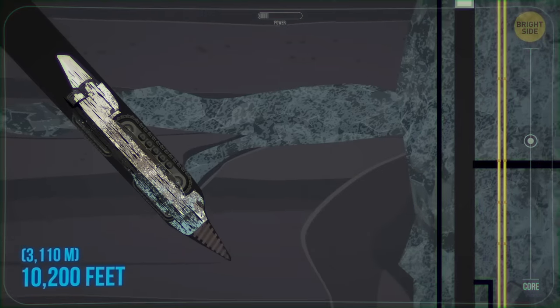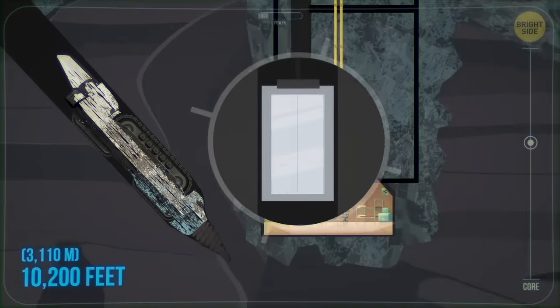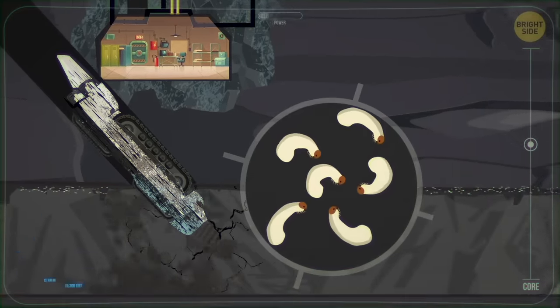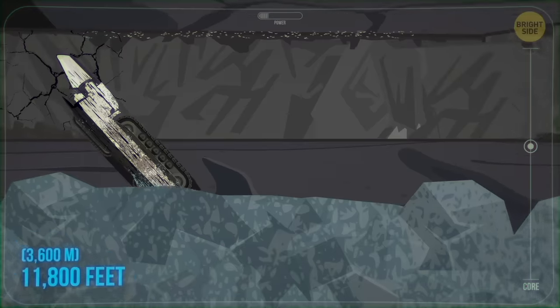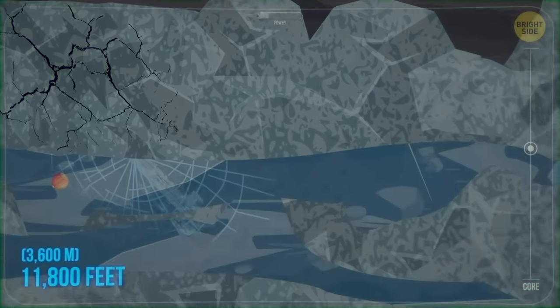The deepest single-shaft elevator on the planet reaches 10,200 feet underground. And the deepest multicellular animal people know about lives at a depth of 11,800 feet in the Tao Toa Mine in South Africa. It's a tiny but incredibly hardy worm that can deal with extreme temperatures and dehydration.